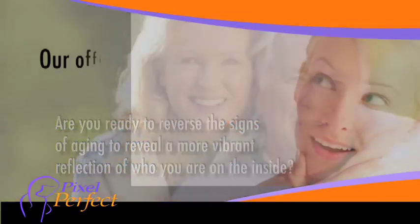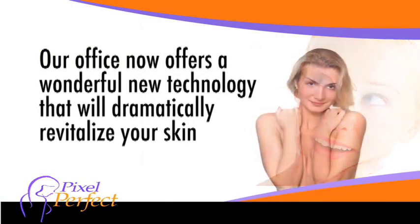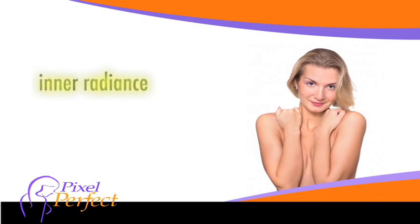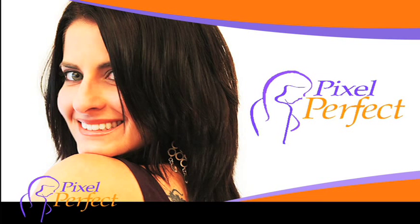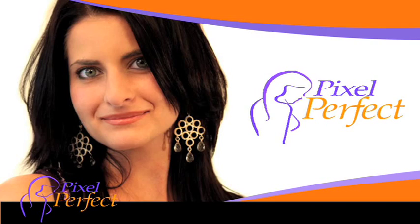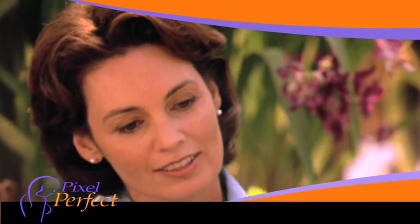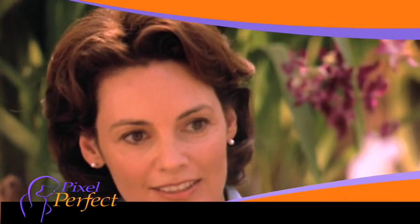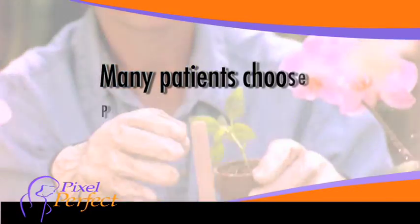Our office now offers a wonderful new technology that will dramatically revitalize your skin to allow your inner radiance to shine through. It's called Pixel Perfect, an innovative fractional laser treatment to counteract years of sun damage and acne scarring. It provides noticeable results, often with only a single treatment. Pixel Perfect lifts away years from your face and stimulates new collagen to grow.